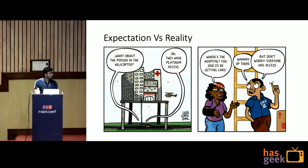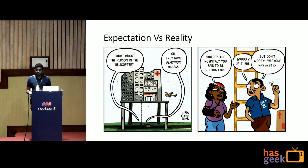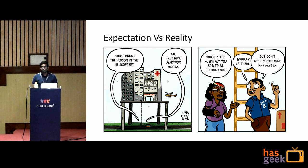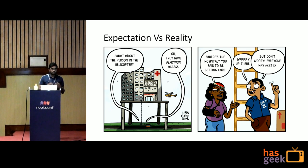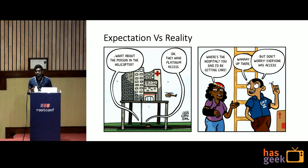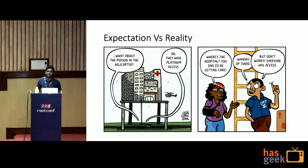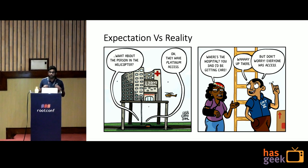Here you can see a hospital. In the hospital there is one ladder and one helicopter — a ladder is a regular way to access the hospital, and to get platinum access you can come using the helicopter. At MoEngage we were using the regular approach for SSH access, but we wanted a solution which was scalable, easy to set up, and secure. We came to a solution of SSH Certificates, which gave us security, and nice features like role-based SSH.